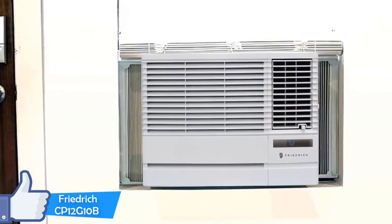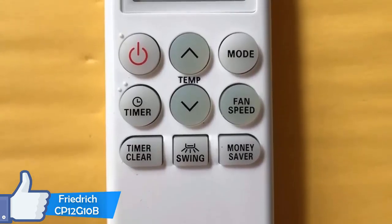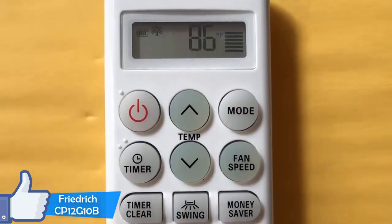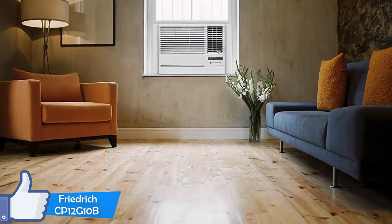The Friedrich CP12G-10B also has a four-way airflow feature which evenly distributes cold air. Its maximum airflow is 330 cubic feet per minute, which is pretty high considering its competition averages at a lower number.